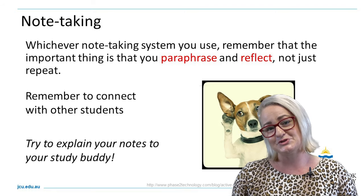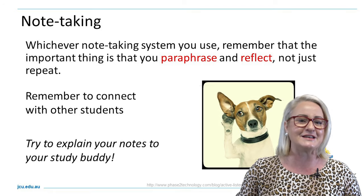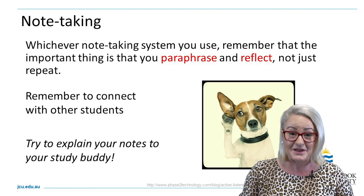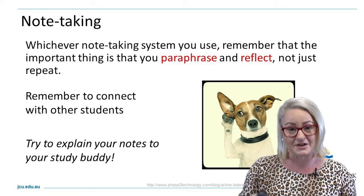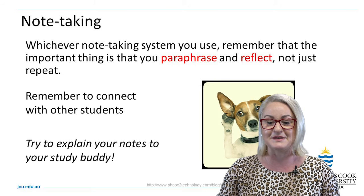Remember, successful students connect — so ask questions, make friends, form study groups. There are many other students going through the same thing as you, so take time to explain what you're learning to each other in your study groups, build off each other's ideas, and support one another as you go through the semester.